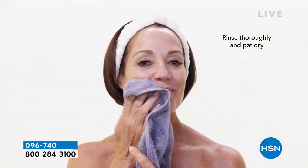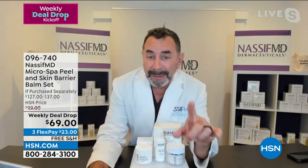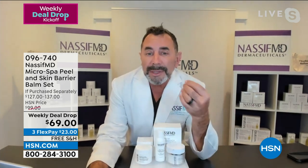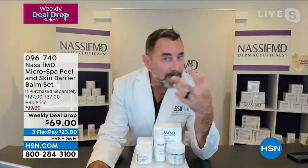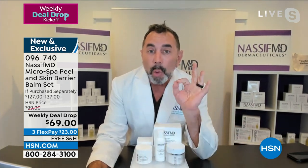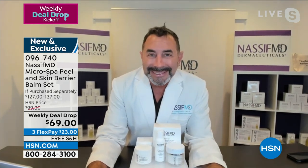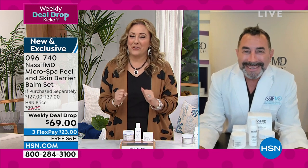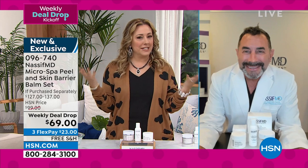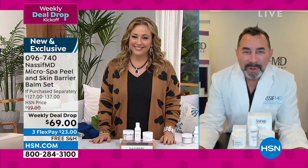This is all the latest and greatest technology. Dr. Nasif put the Radiance Peel together to take the spa experience as close as possible to your home. The barrier balm melts beautifully into your skin and doesn't have active ingredients that can irritate — it primarily promotes hydration and prevention of water loss. It's $137 worth of products for $69, a brand new kit launching right now.